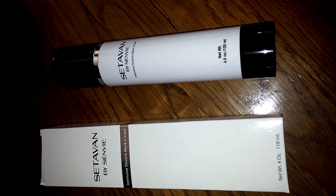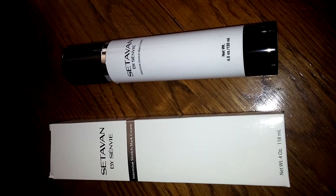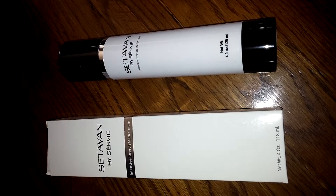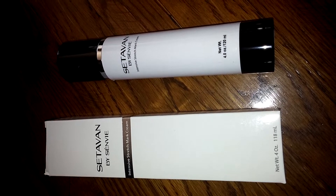I'll be reviewing this Intensive Stretch Mark Cream. I really like this cream. I have very sensitive skin, so I'm always looking for products that are safe and effective on my skin.